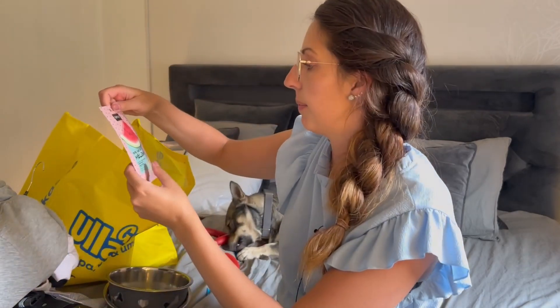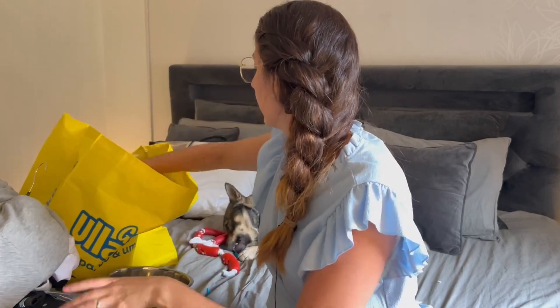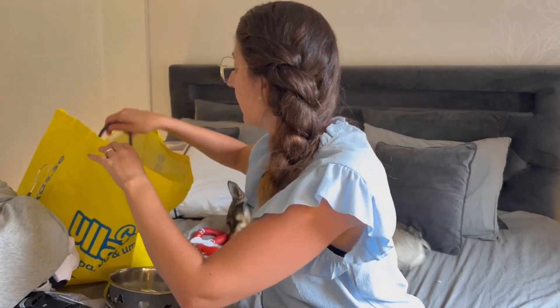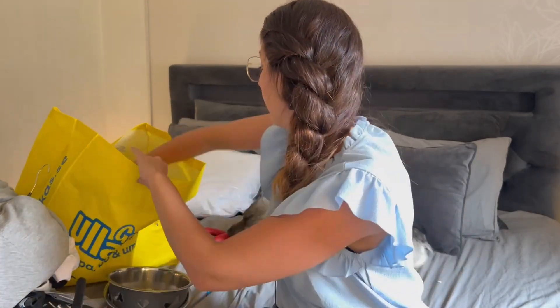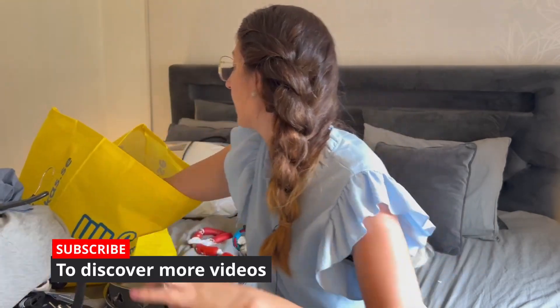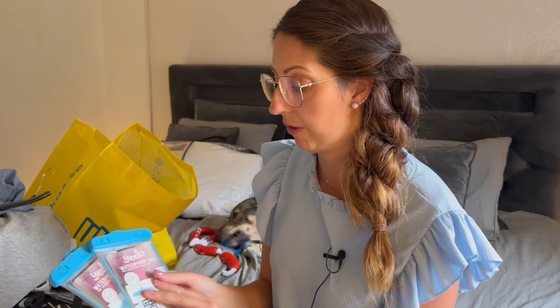My daughter bought some face masks. Something for the bathroom. This is a new collar for Yrax — it's a soft leather color and I think it will fit in perfectly. Another t-shirt for my husband.